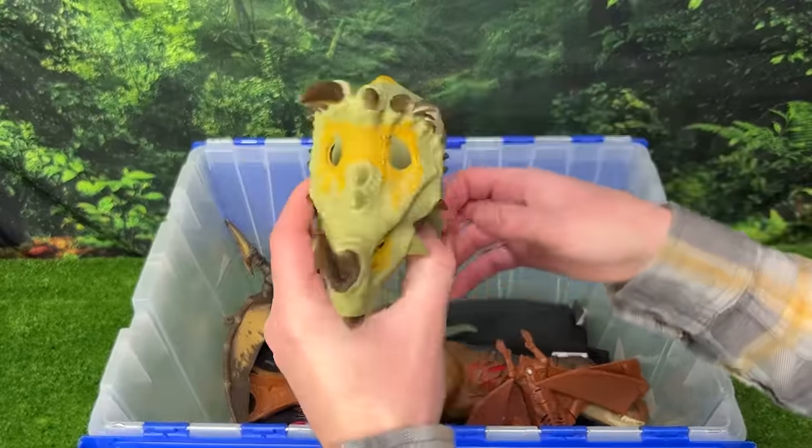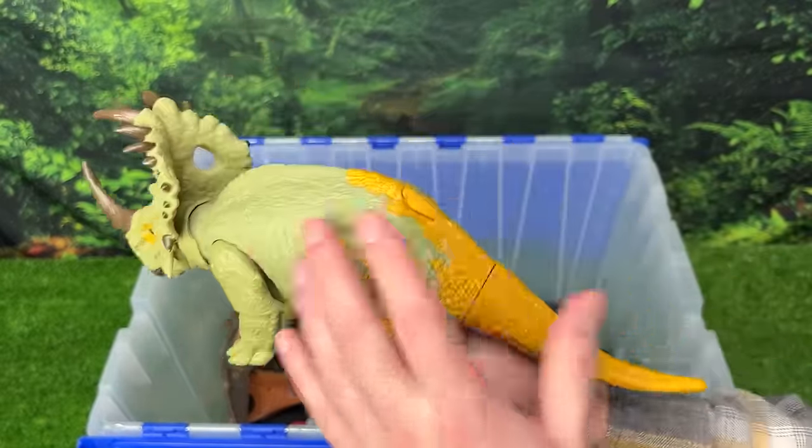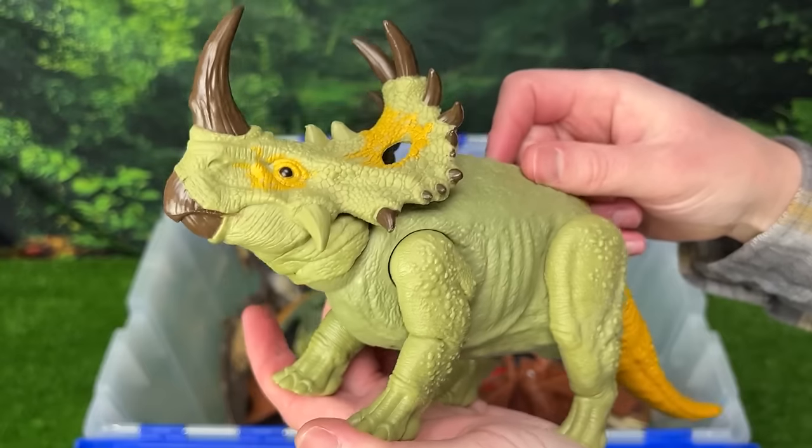Here is the new Sinoceratops from the Jurassic World Dominion movie. This dinosaur has some really cool coloring, but the special feature is when you press down on its body, it lifts its head up, and it has a ton of sound effects too.